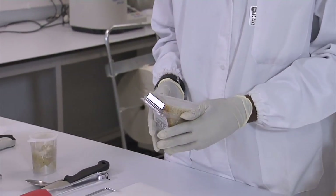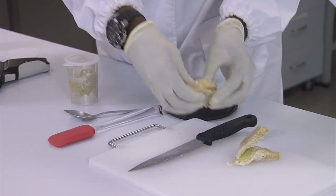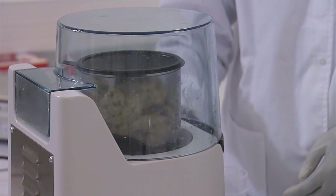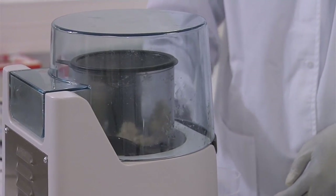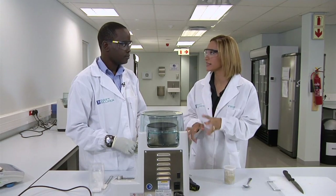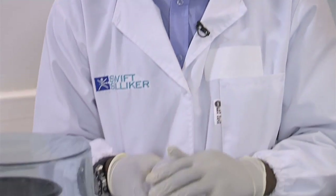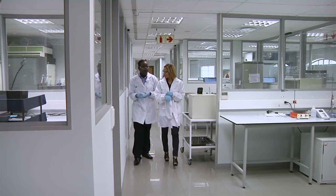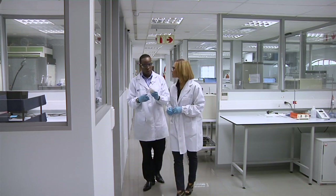So tell us about the process. What we do in the lab is get a representative sample. The process involves breaking down the sample as it is to get a proper representative of the full sample. The texture it's in now allows us to test the entire sandwich — the lettuce, the mayo, the butter, whatever was used to prepare that sandwich — for salt. After homogenization, you have a sample which we keep in a tight container, and this is what we're going to test for sodium.